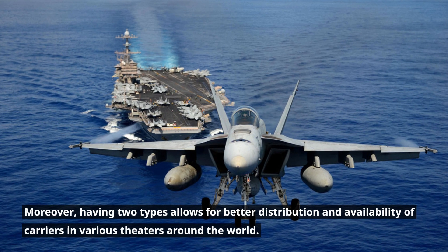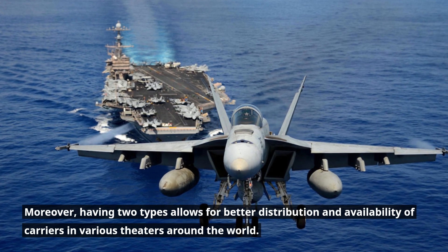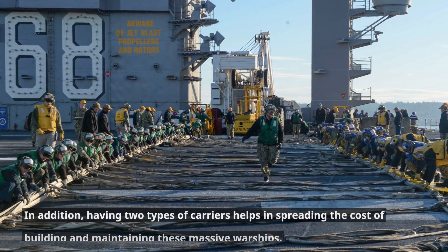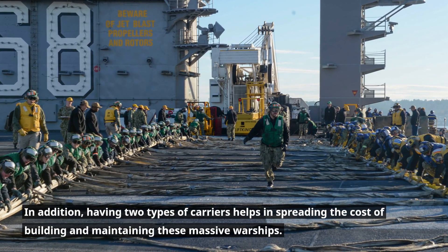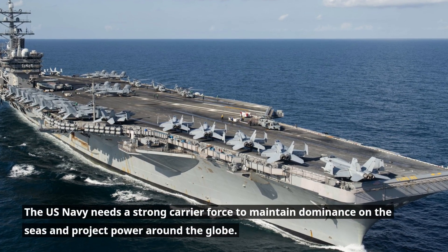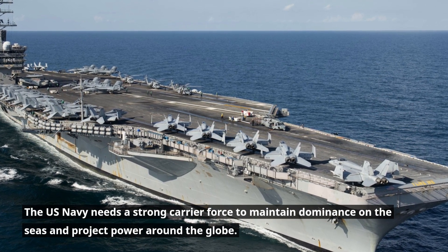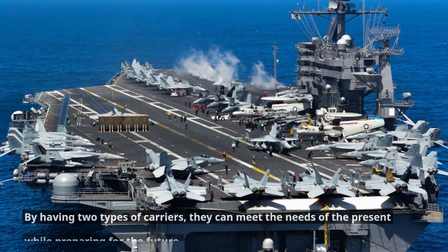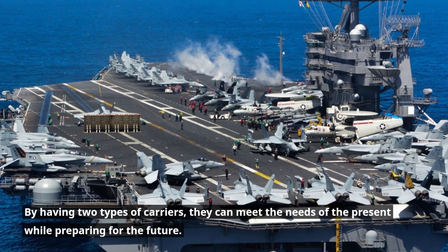Moreover, having two types allows for better distribution and availability of carriers in various theaters around the world. In addition, having two types of carriers helps in spreading the cost of building and maintaining these massive warships. The U.S. Navy needs a strong carrier force to maintain dominance on the seas and project power around the globe. By having two types of carriers, they can meet the needs of the present while preparing for the future.